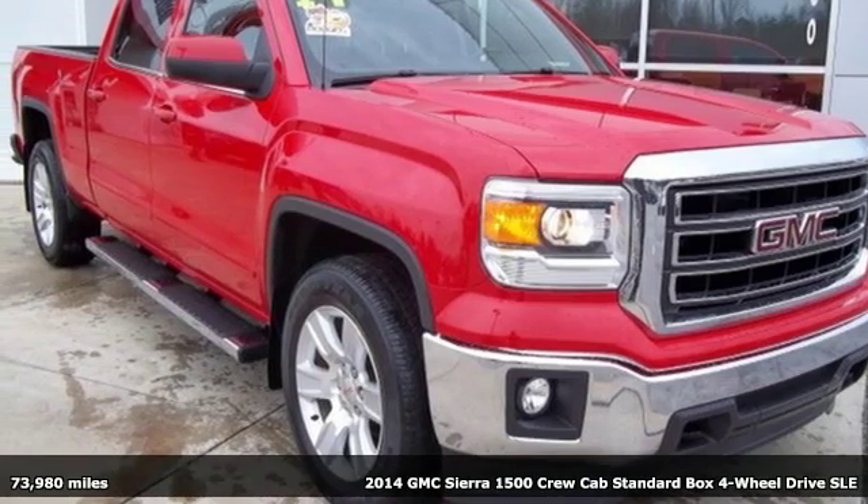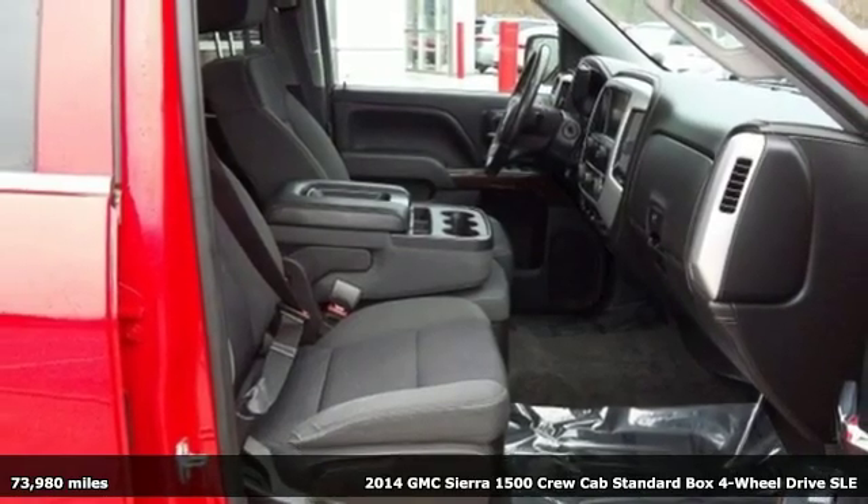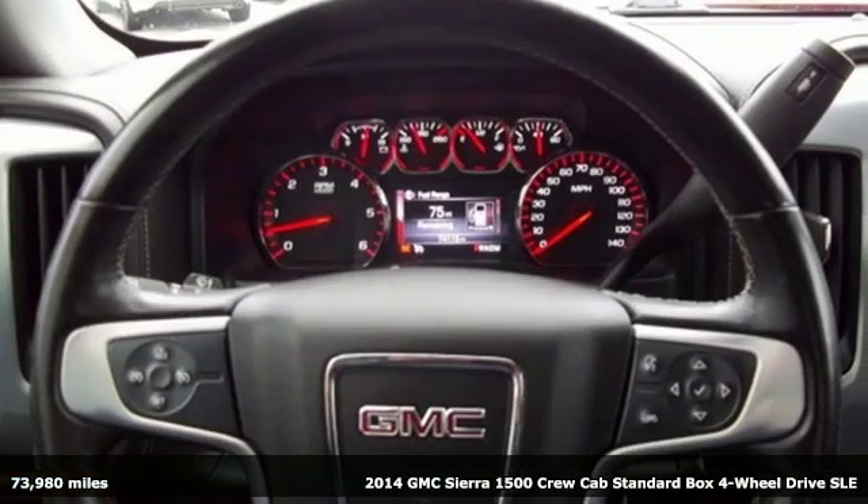It's a 2014 GMC Sierra 1500. This is a truck with a work ethic to match your own, one that doesn't stop but good enough.